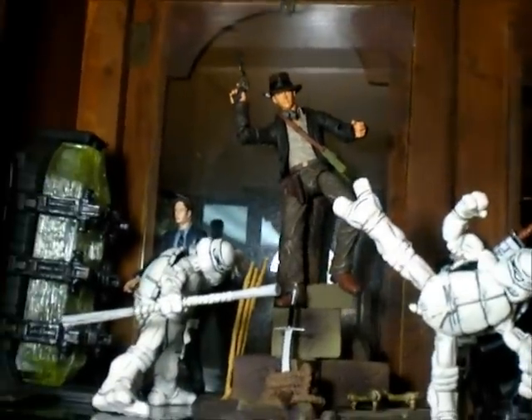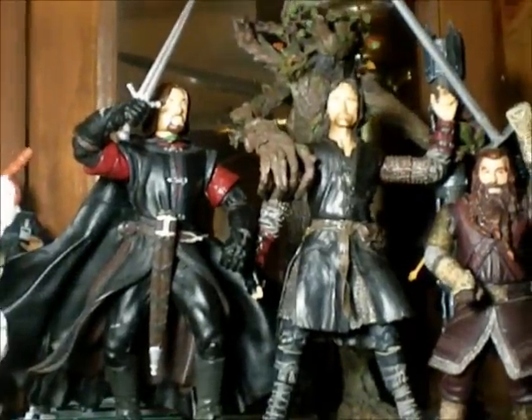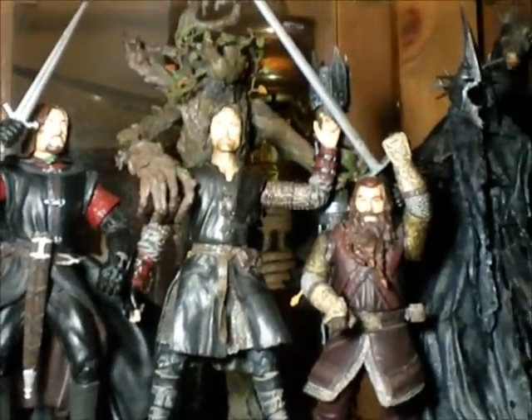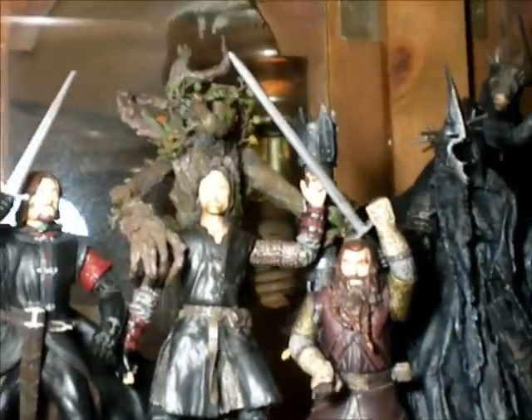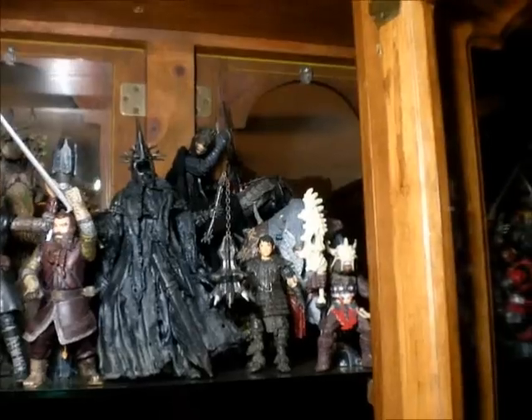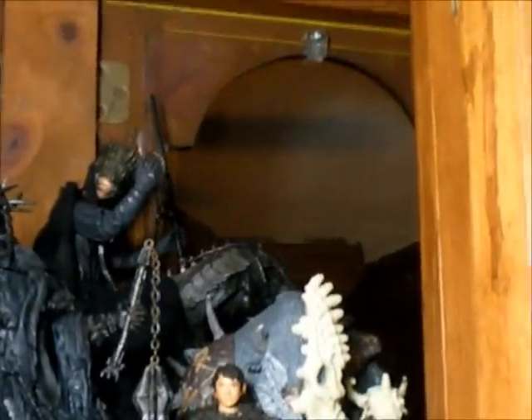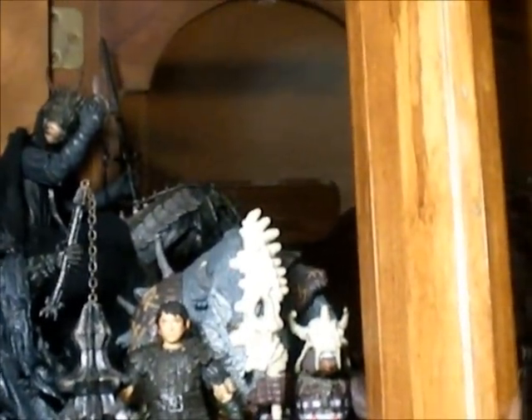Indiana Jones. Agent Mulder. Lord of the Rings figures — the guy that gets killed in the first one. Pretty epic. The king on the tree there. The little guy — I don't remember the name of this guy. I did a review on this. The Black Knight, and the other Black Knight on the back. I think the back is the face of Sauron or something — Eyes of Sauron.